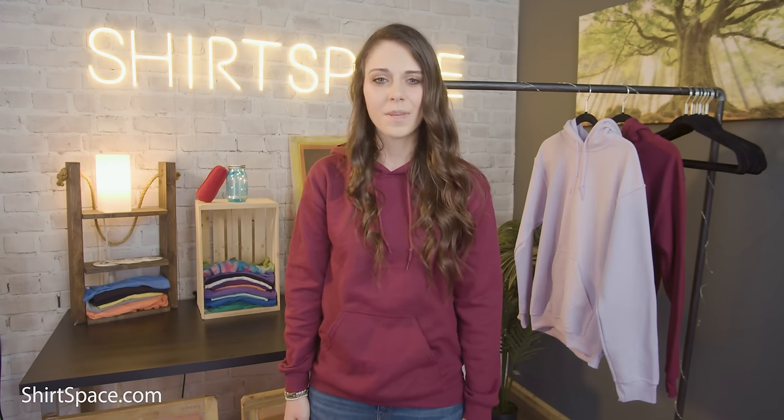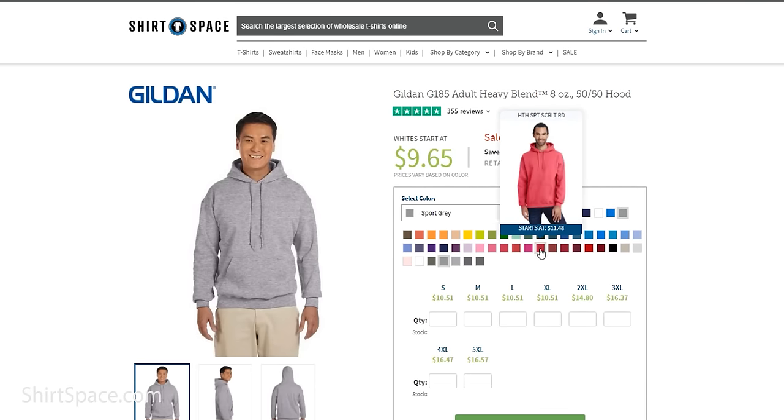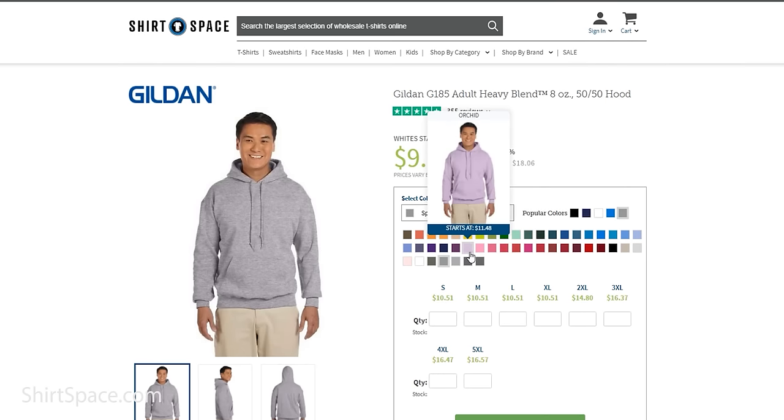Now for the best part of the G185 — the fantastic price point. Our customers are super happy with the value for the money; they're blown away at the quality for the cost. This is why it's a great sweatshirt for small businesses, groups working with a limited budget, or garment decorators.